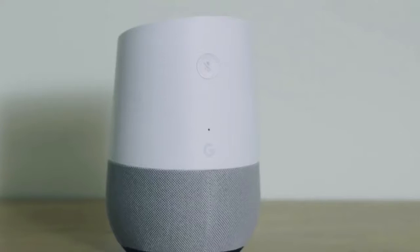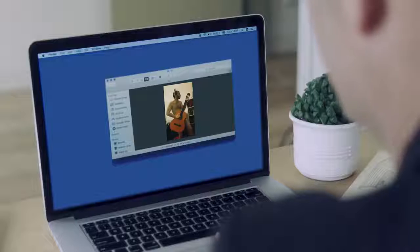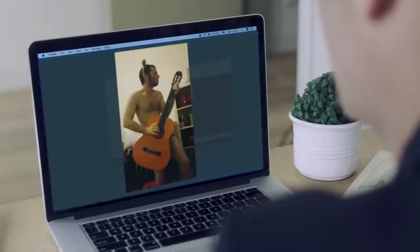Your thermostat can tell the hackers if someone is in the house, and your friendly smart home hub might be listening even when you're not asking it to. Once those devices are hacked, well, your computer's a hacker's playground. And once they're inside your computer, they can see everything you want to keep private.